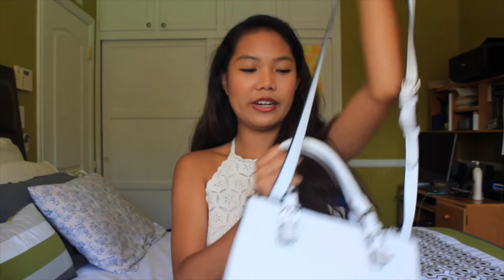So I have this white crossover bag from Forever 21 and you can either hold it like this — I know it looks so weird right now because I'm sitting down — or you can also wear it crossover, which I like to do, or just wear it this way. I'm just going to be showing you guys whatever random stuff I have in my bag.